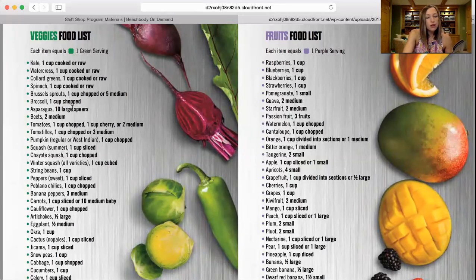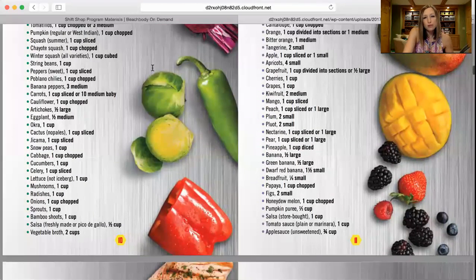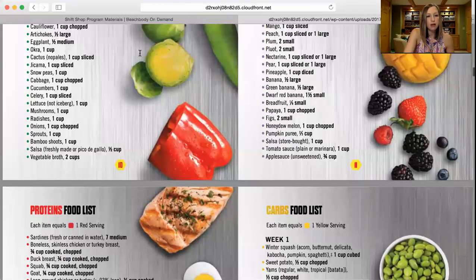Green is your veggies. Purple is your fruit — and read through the list because there are a couple of things in there that might surprise you. For instance, with purple, one serving of banana is half a banana — that comes up a lot because many people like to put bananas in their shakes. Also, tomato sauce and salsa are under the purple category. So just take a look through the list; there are a couple of things that are switched up between some of the categories.